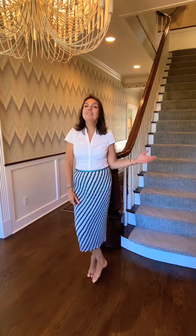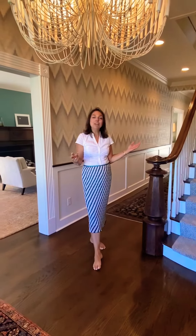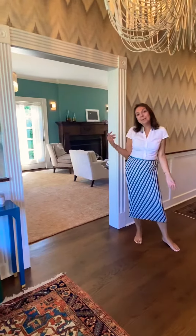Welcome to 1005 Pelhamdale Avenue in Pelham Manor. You're going to love everything about this 1890s construction. It looks like it was just built, but it's actually been renovated to the highest quality and with all this beautiful decor. Come take a look around.